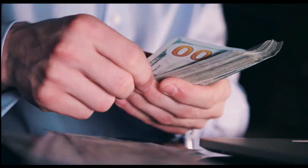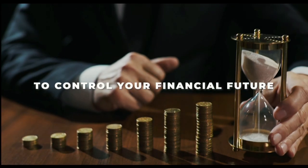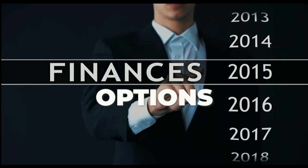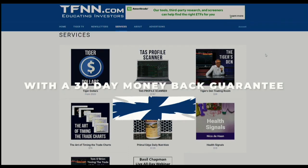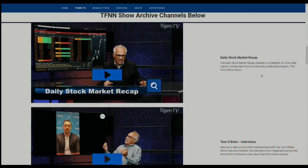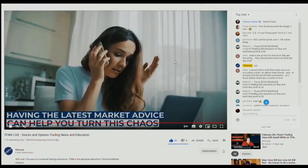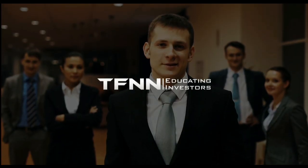Check out TFNN and Tiger TV and get expert investing advice to give you the power to control your financial future. Go to TFNN.com and find the newsletter for you — whether you're into trading gold, metals, futures, currencies, or options. TFNN also features trading services with a 30-day money-back guarantee, Tiger Den trading room, trading software, and educational webinars. Watch Tiger TV for free on TFNN.com or TFNN's YouTube channel from 8:30 a.m. to 4 p.m. Eastern on market days.